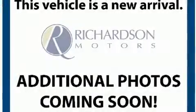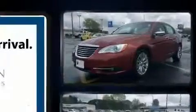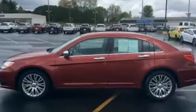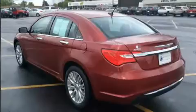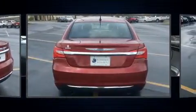You can expect a lot from the 2012 Chrysler 200. This four-door, five-passenger sedan still has fewer than 60,000 miles. It features an automatic transmission, front-wheel drive, and a refined six-cylinder engine.